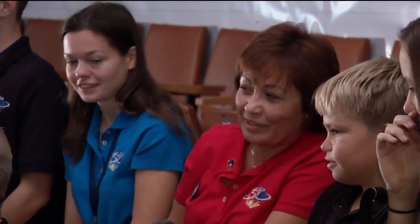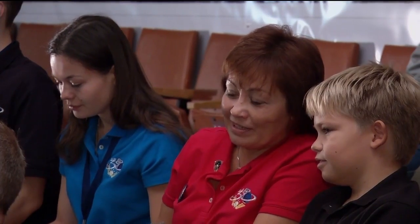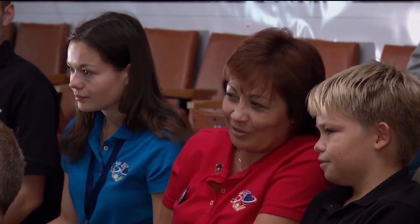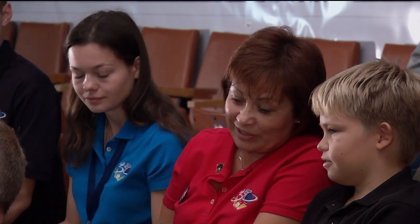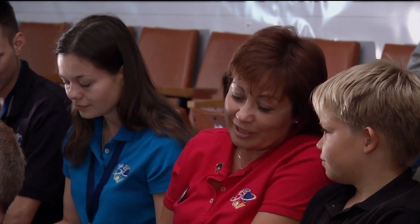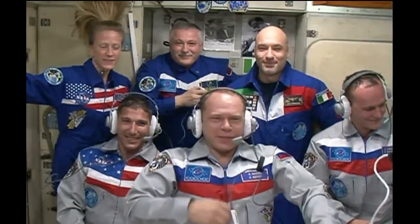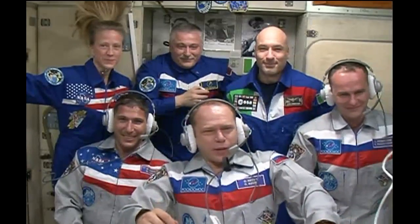Hi guys, this is Sveta. I'm very happy to see you in your new space home. It's a pity we are not able to see your smiles, which are hidden behind the masks. Oleg, you've had a great launch — very beautiful. All our thoughts and feelings were with you. We love you very much. Thank you. How's Dima doing?